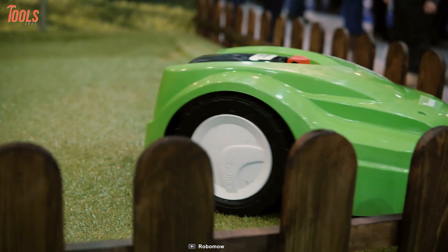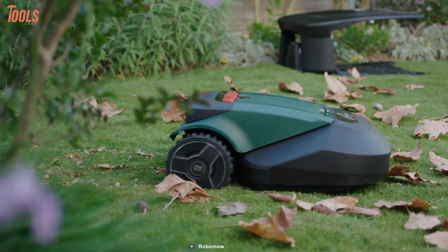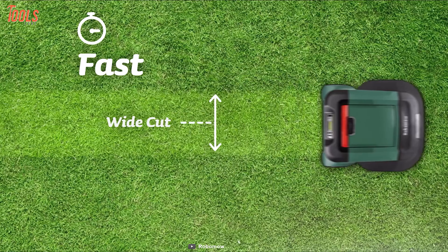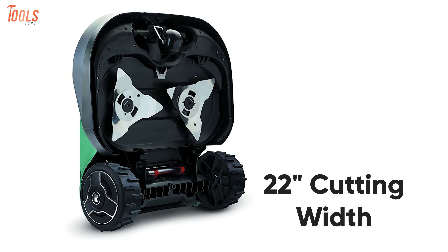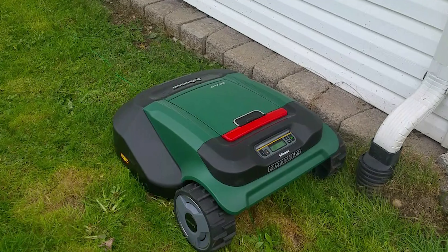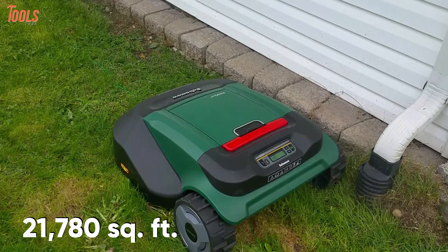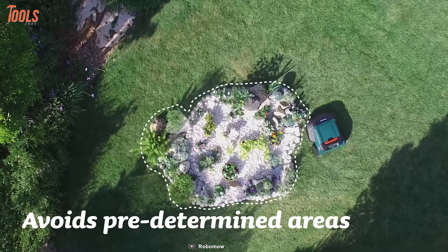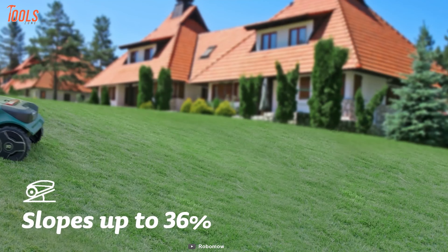Are you searching for a robotic lawnmower for your large lawns? Then look no further, because we have the Robomow RS 622 — a unique power cutting system with multi-zone capabilities. Featuring two high-efficiency blades with up to 22-inch cutting width, it cuts a large area in a short amount of time. It has a huge area covering capacity of about 21,780 square feet. With its multi-zone capability, it can travel from zone to zone within your yard and return to the base station once it's done.